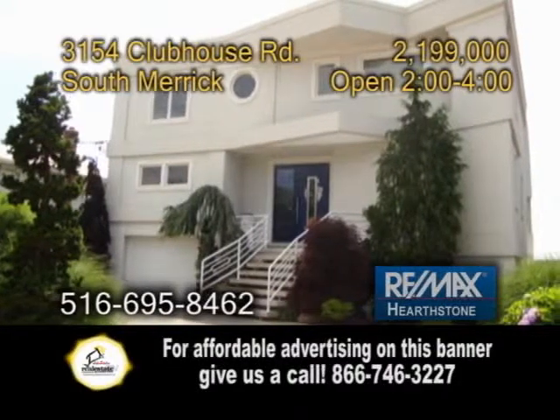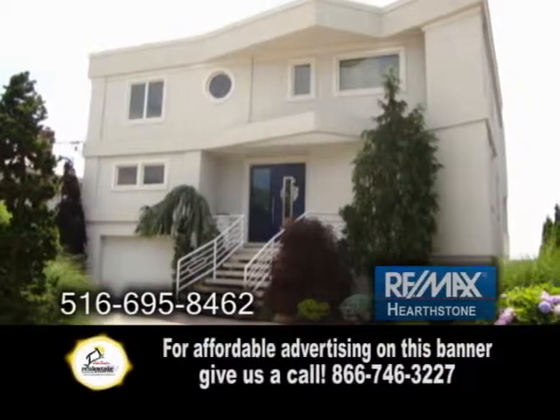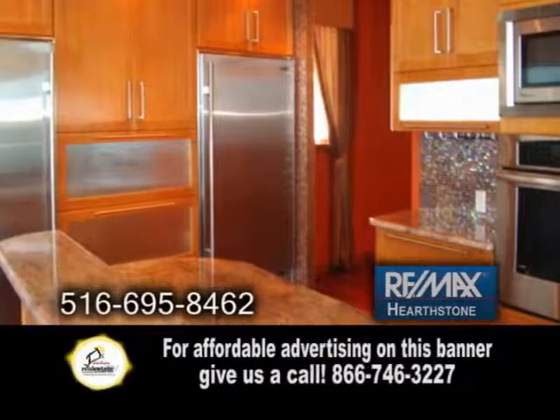A colonial home with southwestern exposure in South Merrick. Enjoy panoramic views from this three-level home. The huge Great Eden kitchen has a sub-zero refrigerator, a center island, and Brazilian hardwood floors.